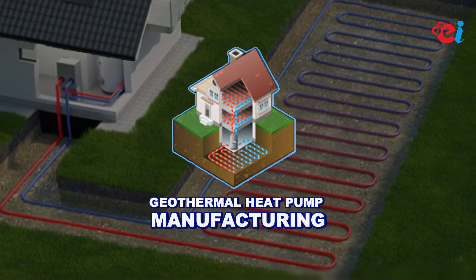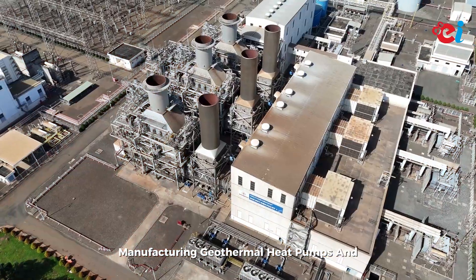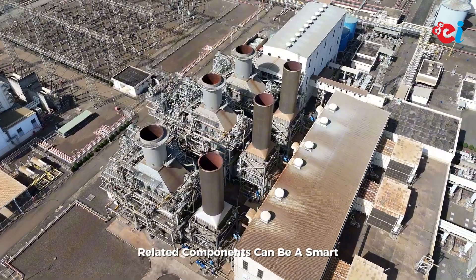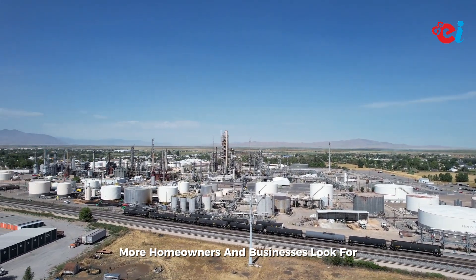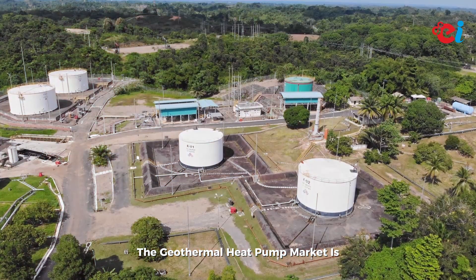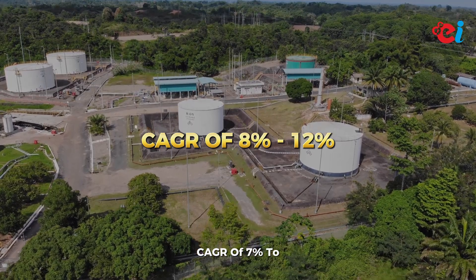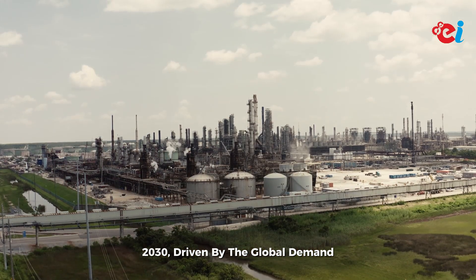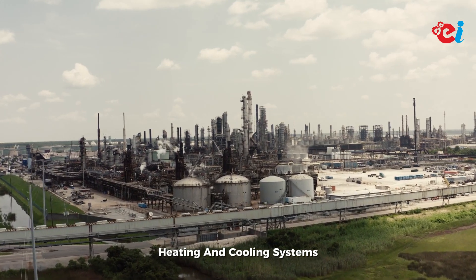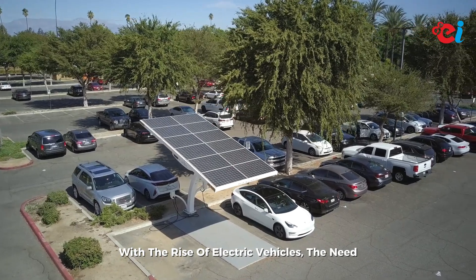Number seven: geothermal heat pump manufacturing. Geothermal energy provides consistent and efficient heating and cooling. Manufacturing geothermal heat pumps and related components can be a smart business move, as homeowners and businesses look for energy-efficient HVAC solutions. The geothermal heat pump market is expected to grow at an estimated CAGR of 7 to 11 percent from 2025 to 2030, driven by the global demand for sustainable and energy-efficient heating and cooling systems.